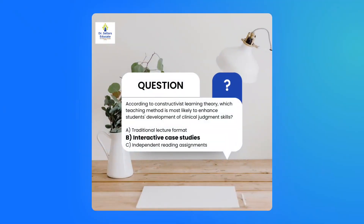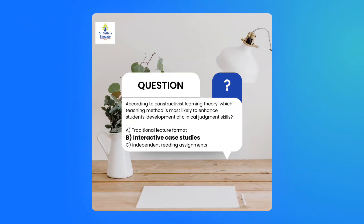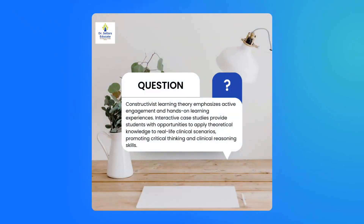If you chose B, interactive case studies, you are correct. Now let's talk about why. This is tied to constructivist learning theory. Table 14.1 is going to be an excellent reference for you to dig deeper into constructivist learning theory and what are some of those teaching strategies aligned with this theory. This theory focuses on active engagement — that hands-on learning experience and experiential knowledge that students develop.